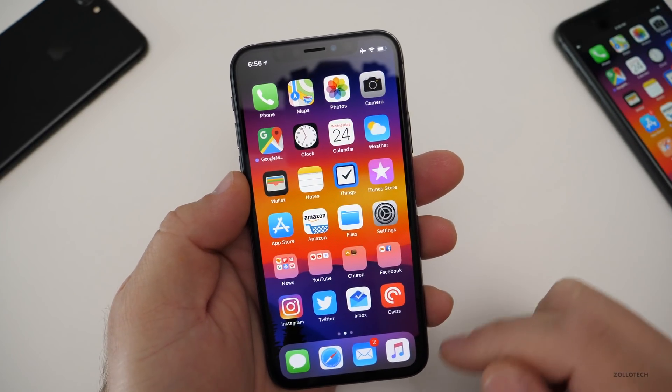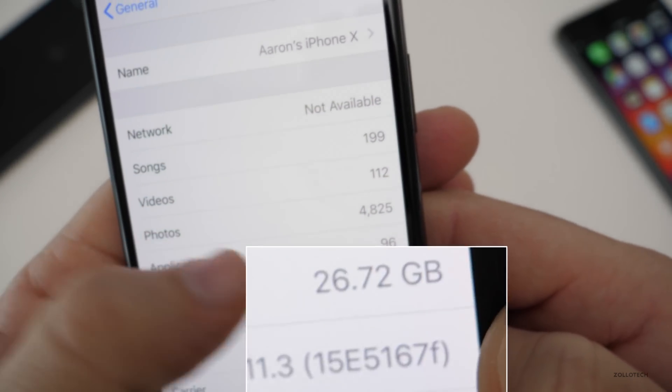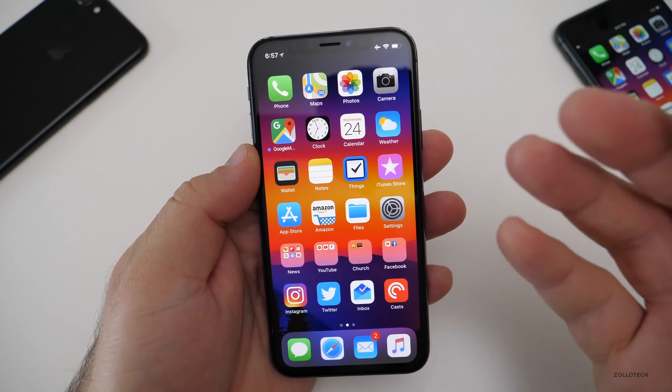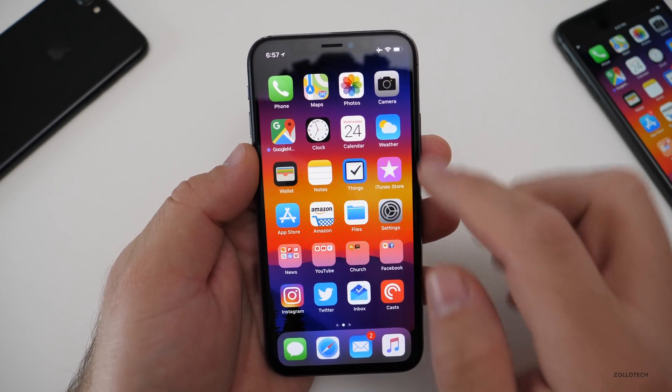Let's take a look at the build number and then talk about the features. The build number is 15E5167F, and this particular build brings a few different things that are finally back. That first thing is messages in the cloud.